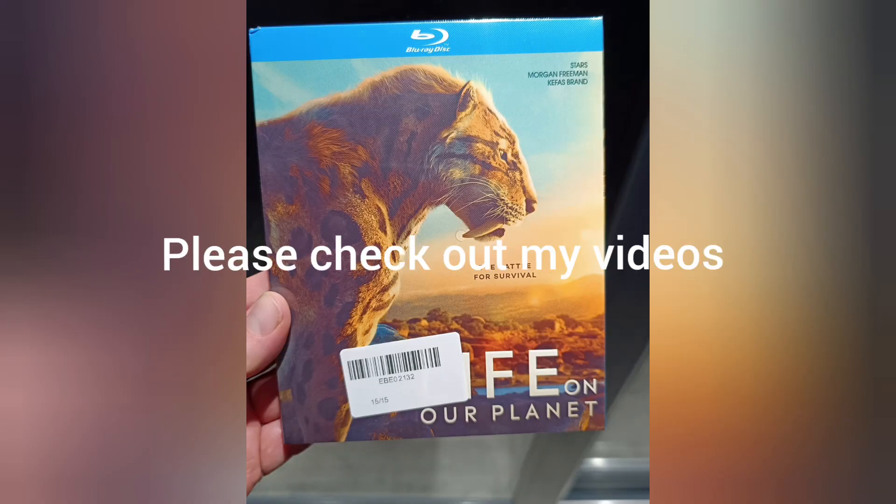Okay guys, thanks for watching. I'm Chris, this is When Dinosaurs Ruled the Earth. Please check out some of my other videos and subscribe to the channel. Goodbye.